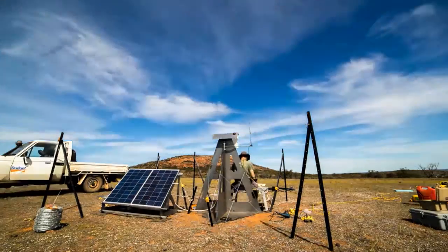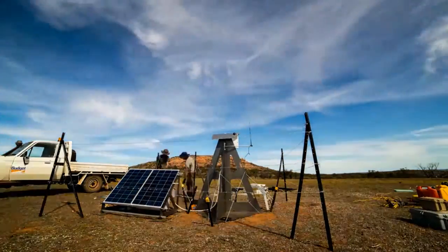Curtain science outreach runs a bunch of programs that include going to schools and doing activities with primary schools and high schools, having them come to our labs, providing talks to the community and going to events. We would like to engage people and enthuse them about science and show them what wonderful things Curtain are doing and what research is being done.